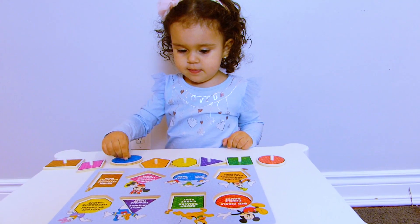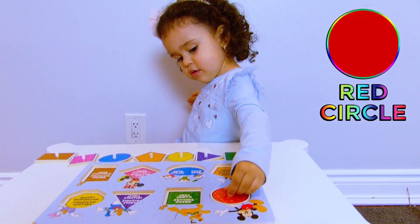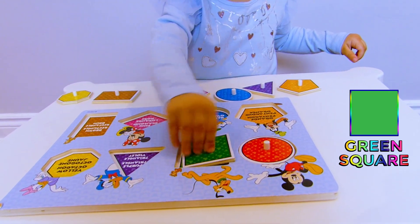Ruby, where is the red circle? Good job! Where is the green square? That's correct!